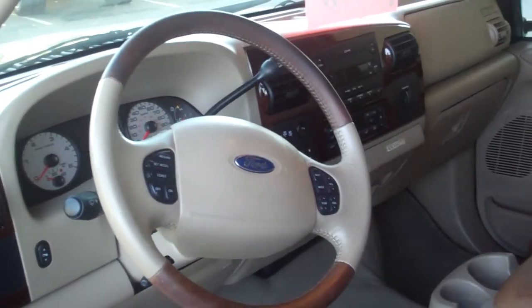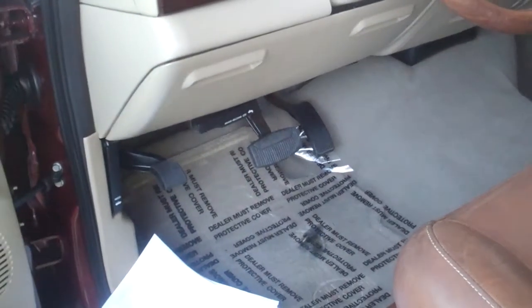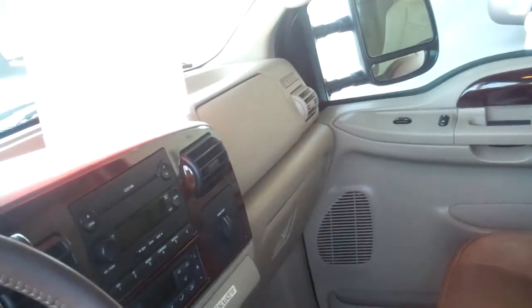Look at the steering wheel — it's all leather wrapped. Power windows. Power door locks. Adjustable foot pedals — if somebody in your family is short or very tall, that's all adjustable. Heated seats. Lumbar support. Nice center console. It is a four-wheel drive diesel three-quarter-ton Ford.